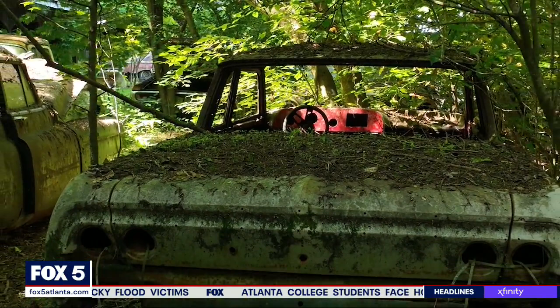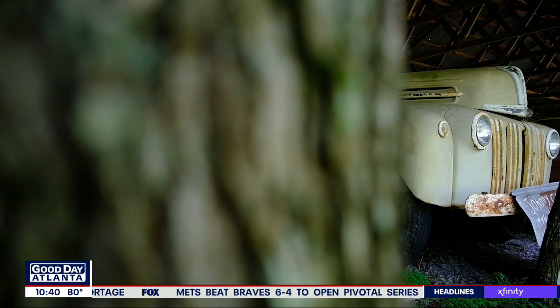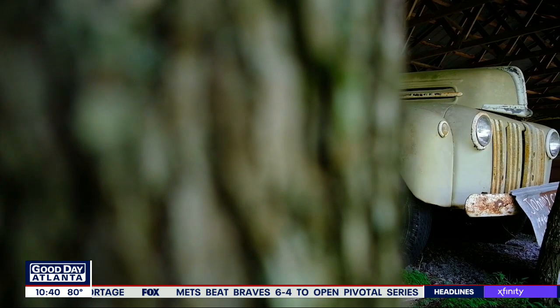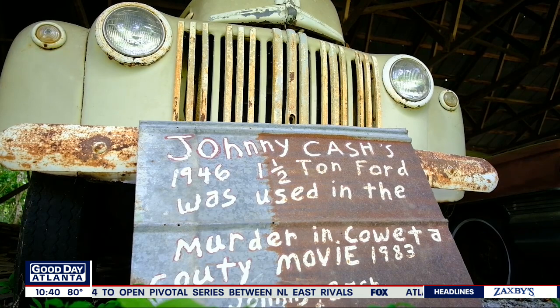And there's more than just buckets of rust at Old Car City — there's some real history here. One of the main star attractions is the last car that Elvis Presley purchased, his very last purchase. Another popular attraction: check out this 1946 Ford truck used in a movie starring Johnny Cash and Andy Griffith.